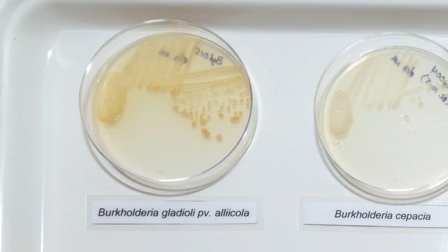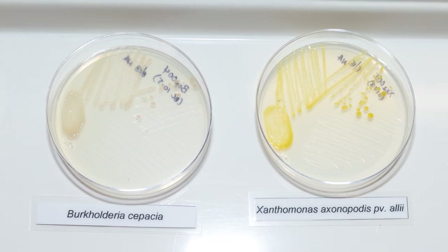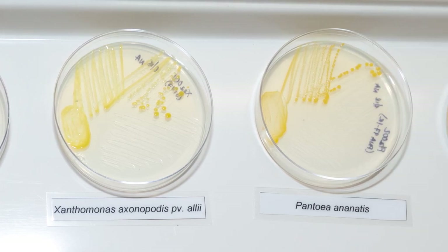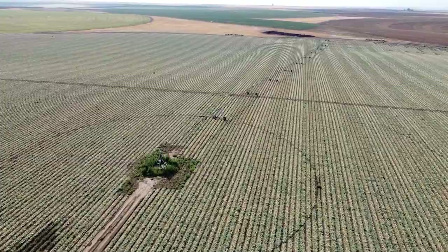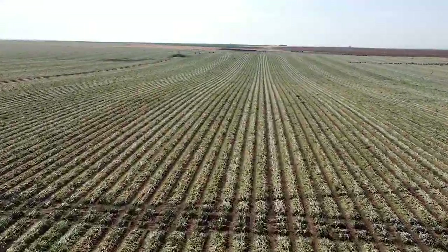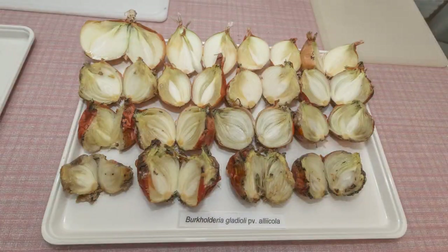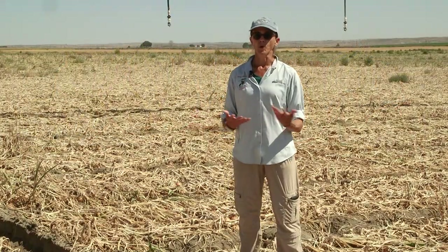There are at least 19 species of bacteria that we know can cause diseases of onion, and that's a large spectrum of pathogens to try and manage. Some of these bacteria occur very naturally in the environments in which we grow onions — some, for example, persist naturally in soil. Here in the Columbia Basin, the most common bacteria we find causing rots on onions are two: Burkholderia gladioli and Pantoea agglomerans. These are the two we most commonly find when a sample of onion plants or bulbs that are rotting is received.